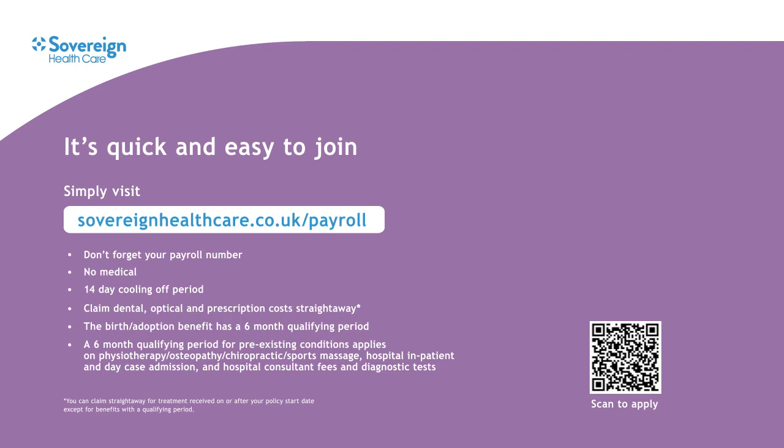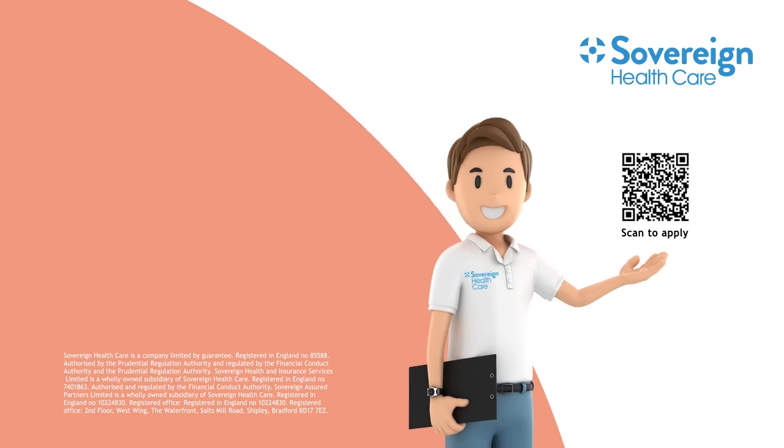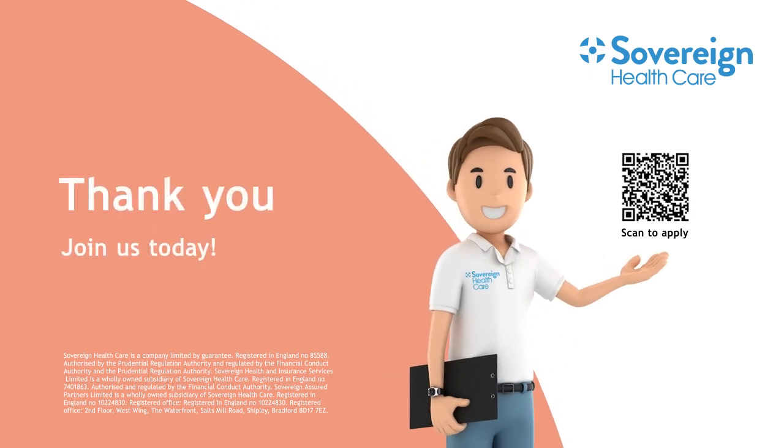Finally, to welcome you to Sovereign Healthcare you'll also receive M&S vouchers when you join — just visit our website for the latest offers. I hope I've helped you understand more about the Good All Round cash plan. Thank you for watching. Bye for now.